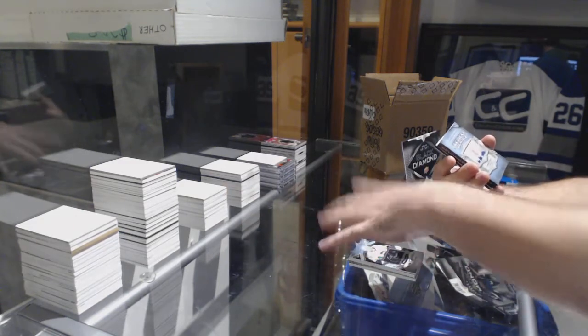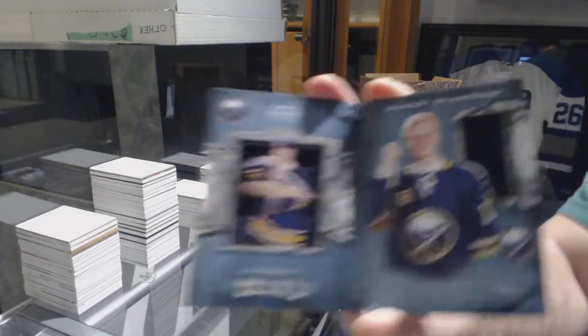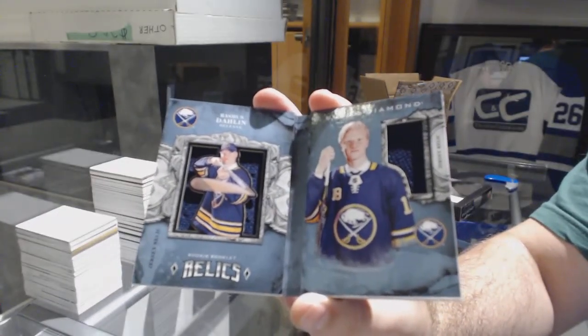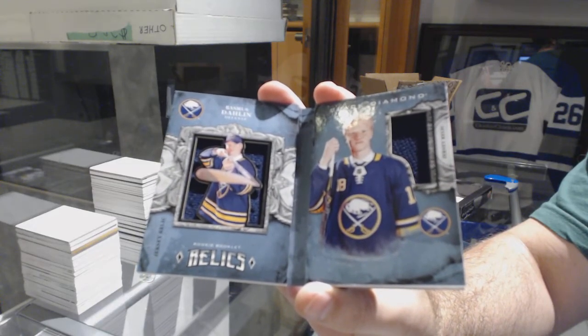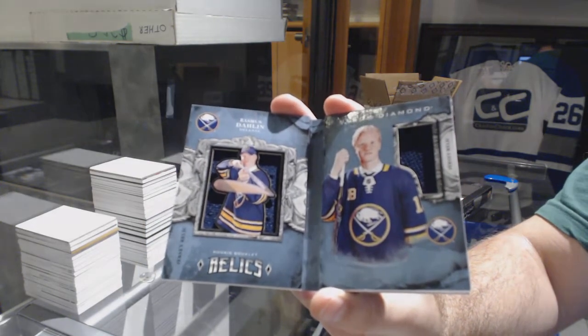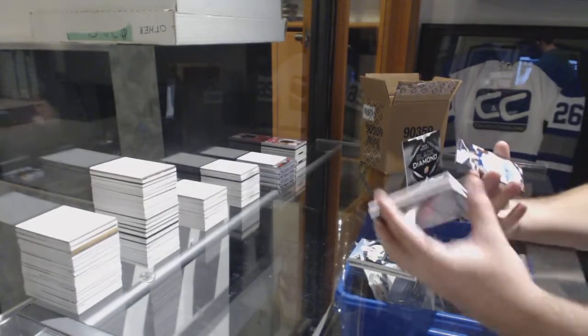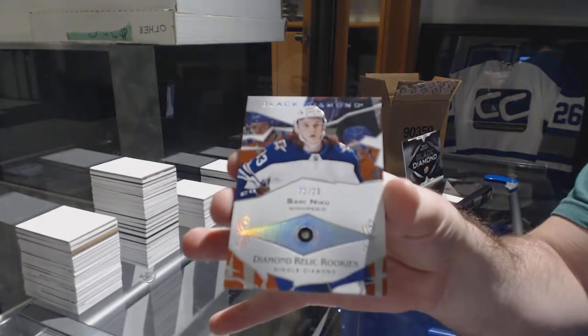For the Buffalo Sabres — Dual Booklet Jersey, Rasmus Dahlin. And we've got a single diamond to 99 for the Winnipeg Jets — Sammy Niku.